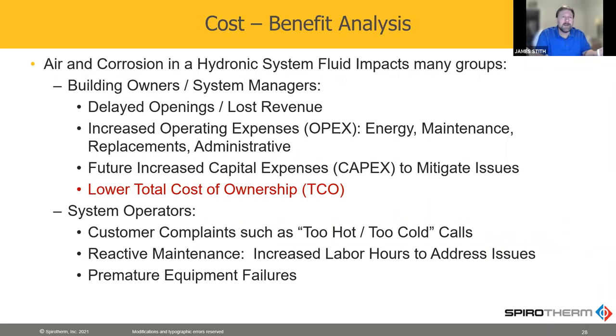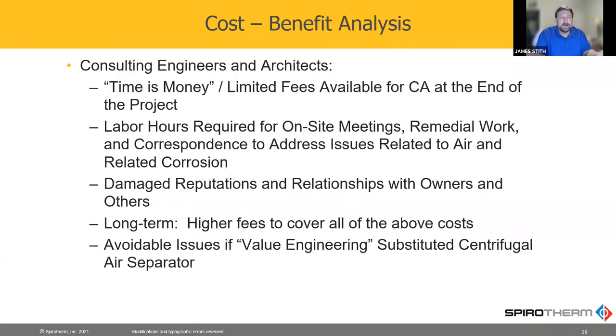To wrap it all up with a cost-benefit analysis for the owner: total lower cost of ownership, basically energy savings and maintenance savings for the system operators — less maintenance calls, less equipment failures. For the engineers, time is money. I always seemed like I was the first call when anything happened at a site — 'what's wrong with your design?' — and all of that was unplanned for. All those phone calls, all those meetings you have to go to — that's unplanned, that's extra dollars.